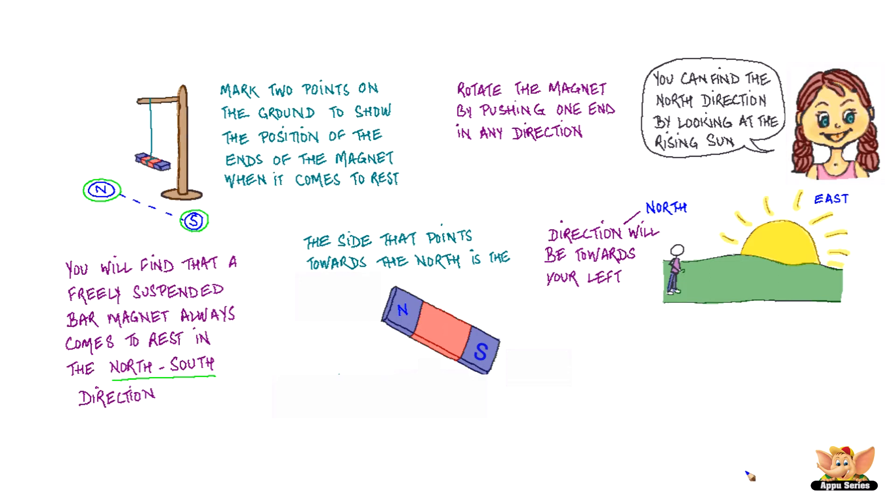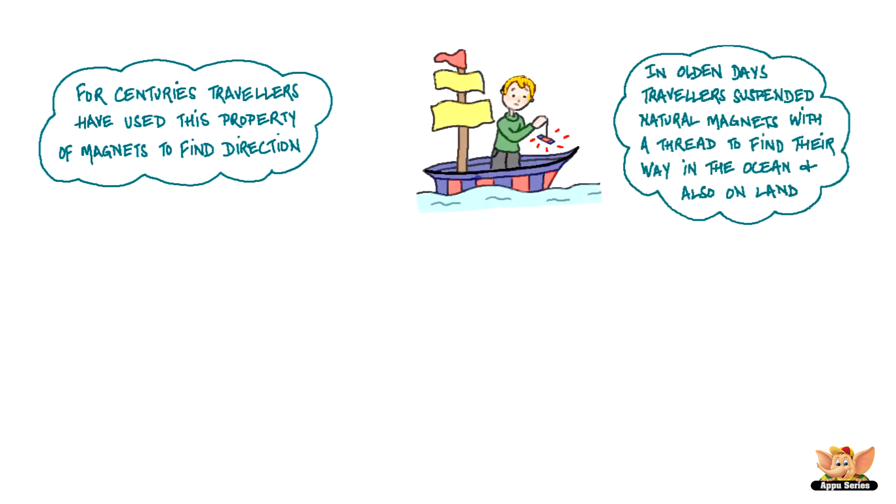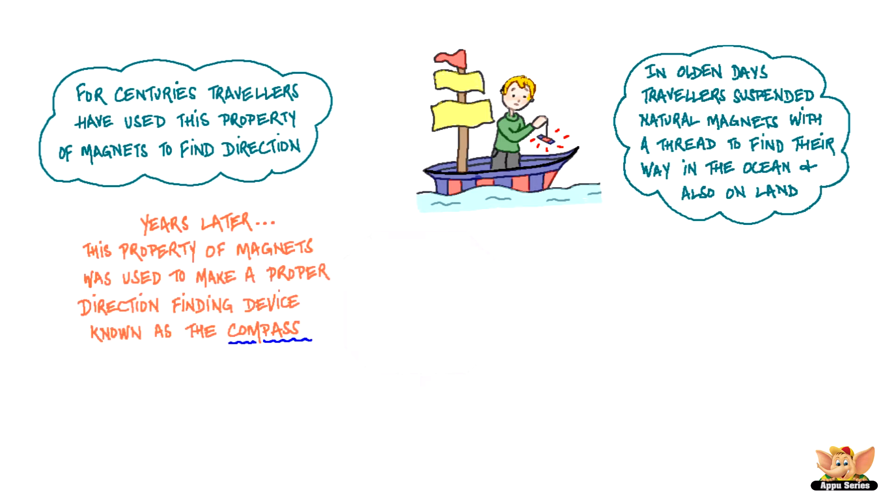The side that points towards the north is the north pole, and the side that points towards the south is the south pole. For centuries, travelers have used this property of magnets to find directions. In olden days, travelers suspended natural magnets with a thread, which they always carried along to find their way in the ocean and also on land. Years later, this property of magnets was used to make a proper direction-finding device known as the compass.